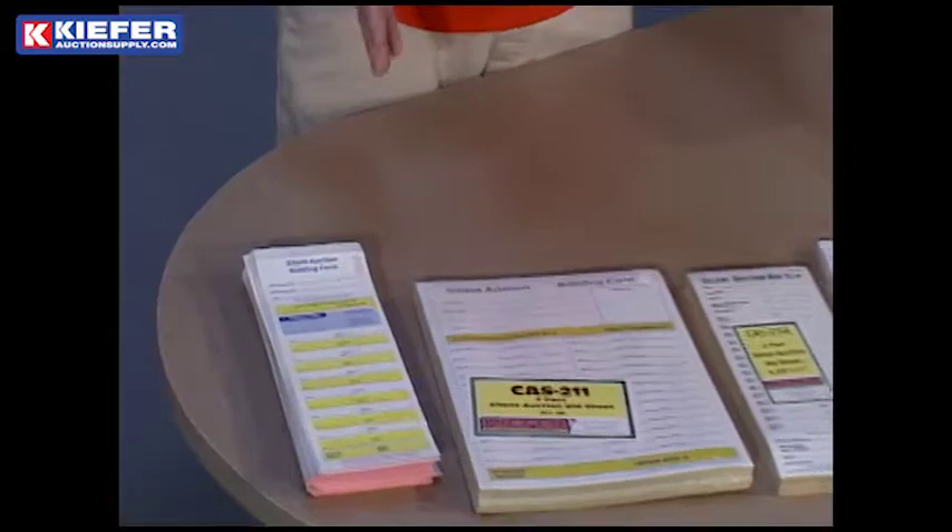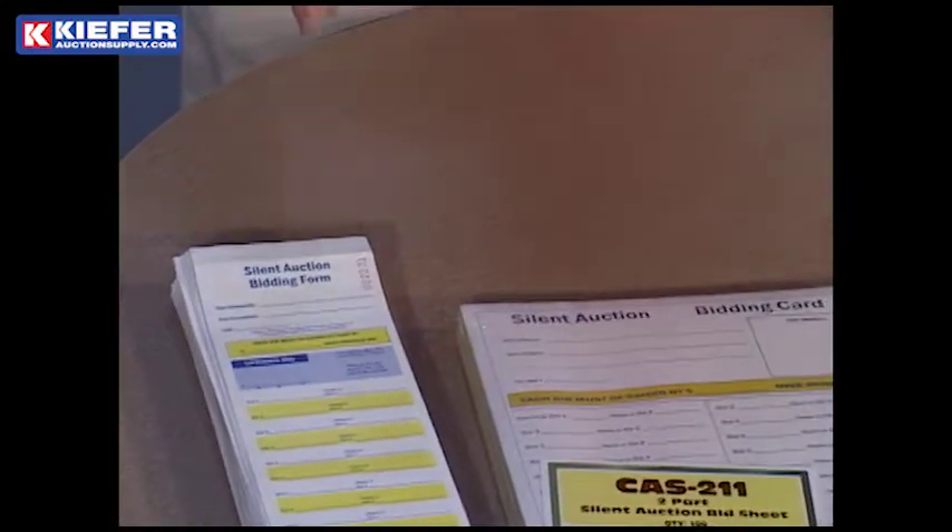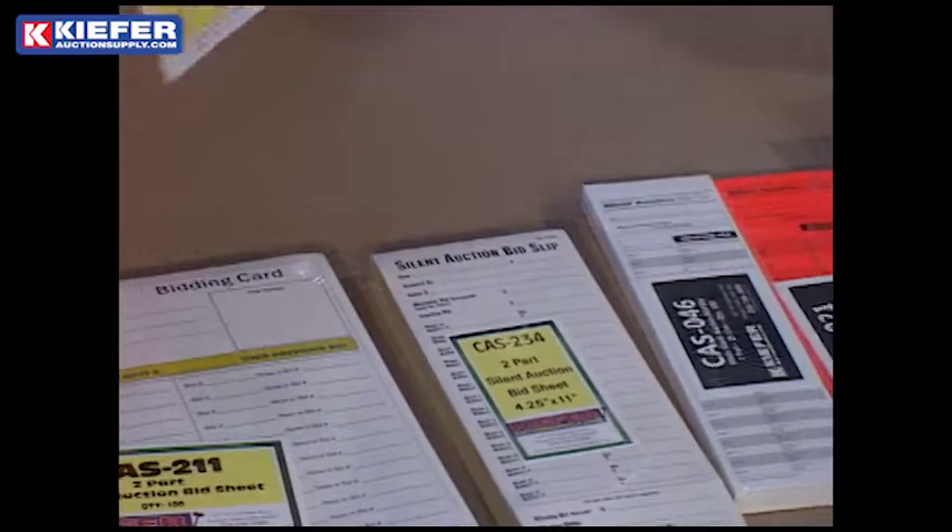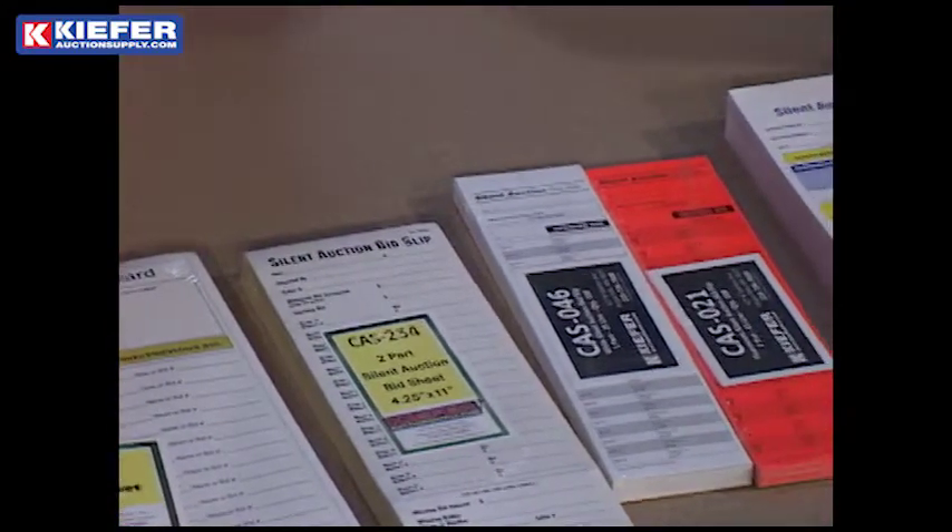We have all kinds of them. I'm just showing you a few — we have a lot more online. Our bidding slips were made over the years; the last 35 years we've developed a line that is second to none.